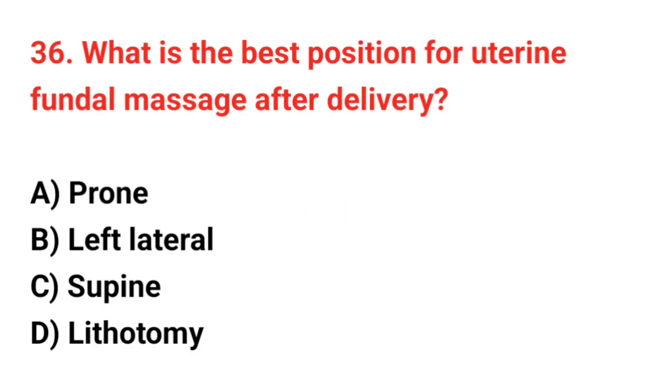Question 36. What is the best position for uterine fundal massage after delivery? The correct answer is C: Supine.